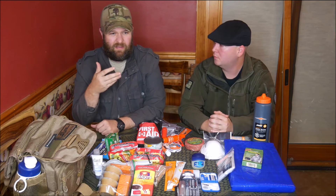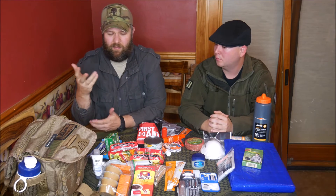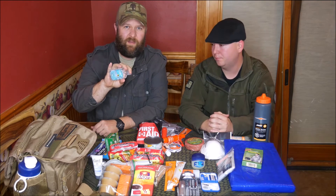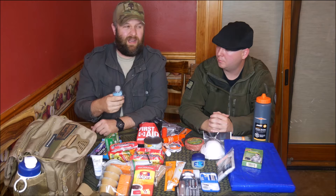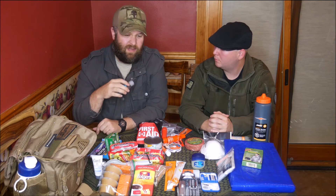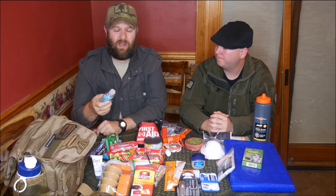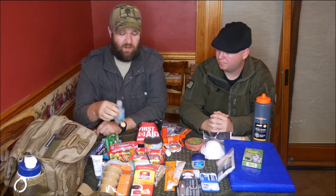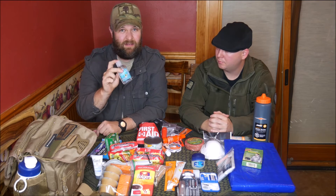Moving on to basic hygiene — we carry this as a pleasant thing to have. Germs are no joke. If you have antibiotics laying around, that never goes down. If you do get sick — even not in an end-of-the-world situation — it can take two weeks to get to you and that's almost two weeks too long. You can also start a fire with this.